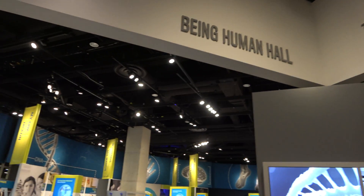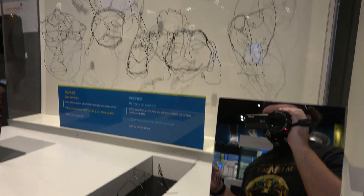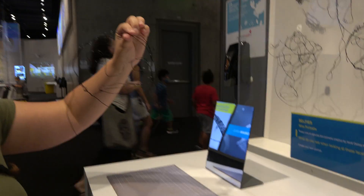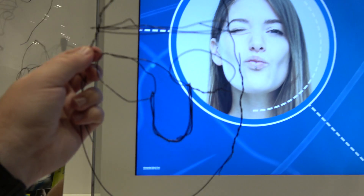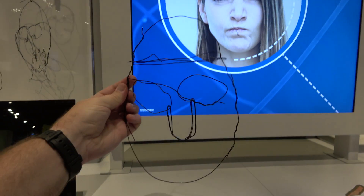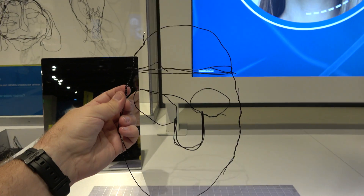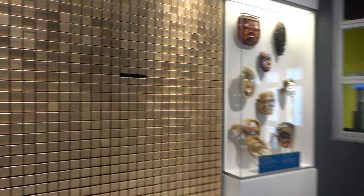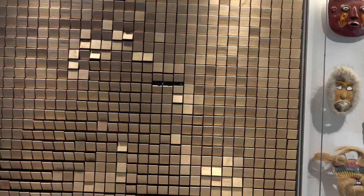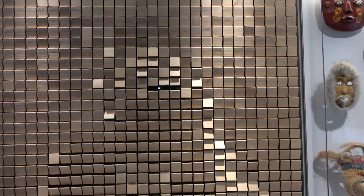Heading into the Being Human Hall next. We just spent five to ten minutes making wired portraits of ourselves in the mirror — Molly's came out much better than mine. I got frustrated and didn't even bother giving myself a mouth. This is one of my favorite interactives in the museum — check out the wooden mirror. It waves when you wave. That is really fascinating.